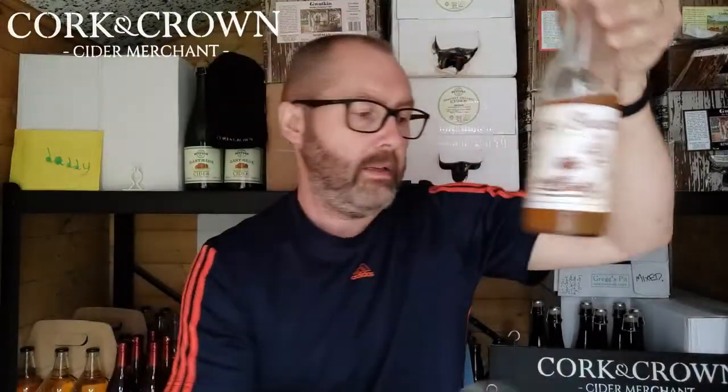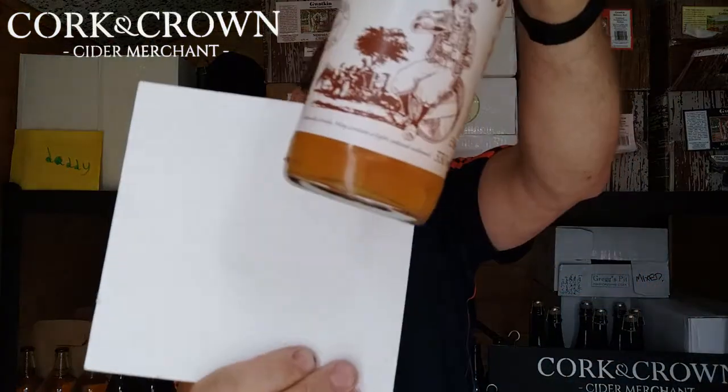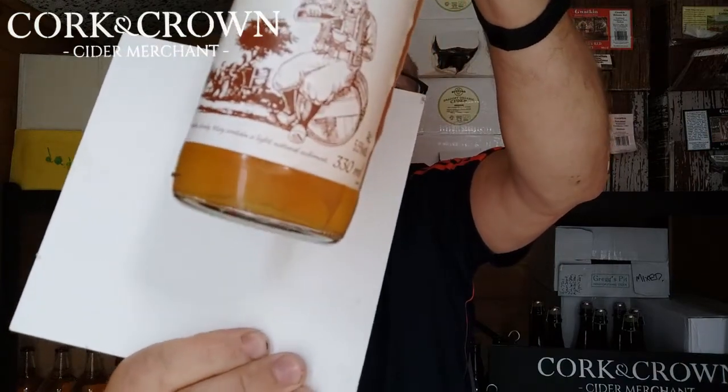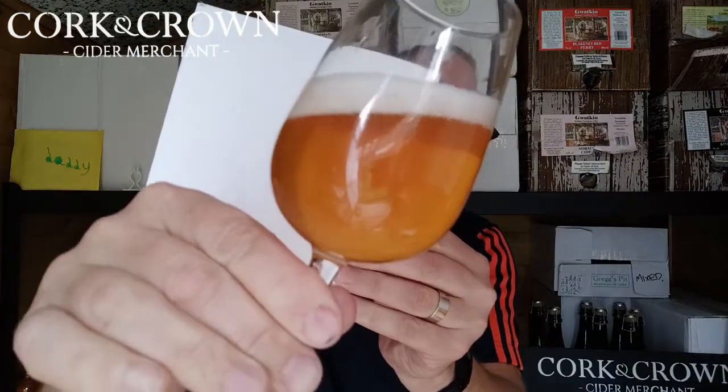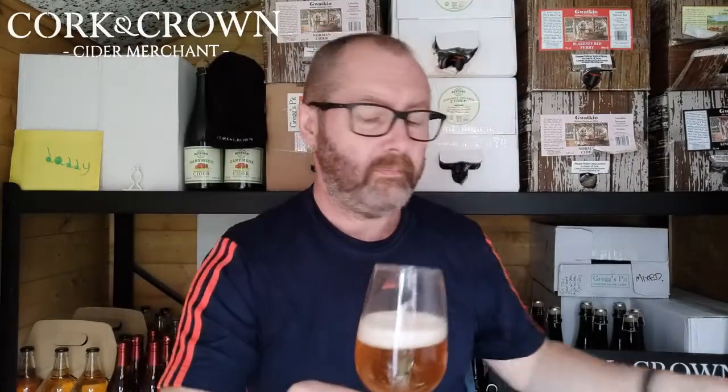A bit more colour to it. The Breton is a little bit pale in colour. You can see — it's certainly hazy, with a bit of colour. I'd say the Breton is amber gold, and this one has just a hint more amber to it. Unfiltered, hazy, really fine bubbles in there. Let's give it a sniff.